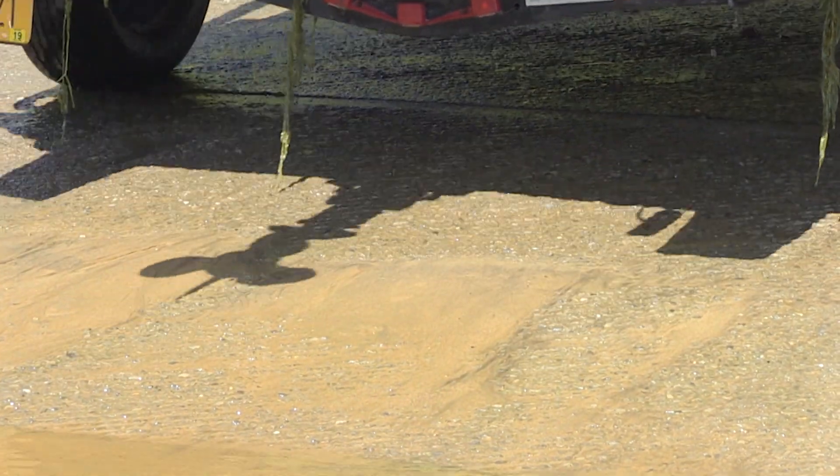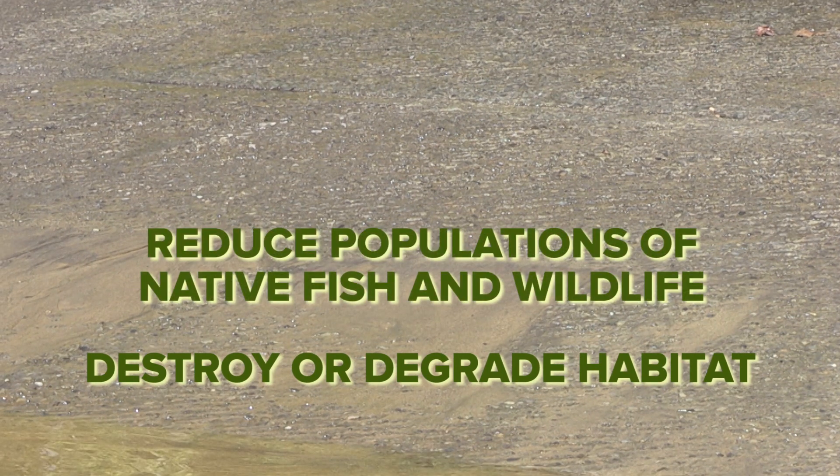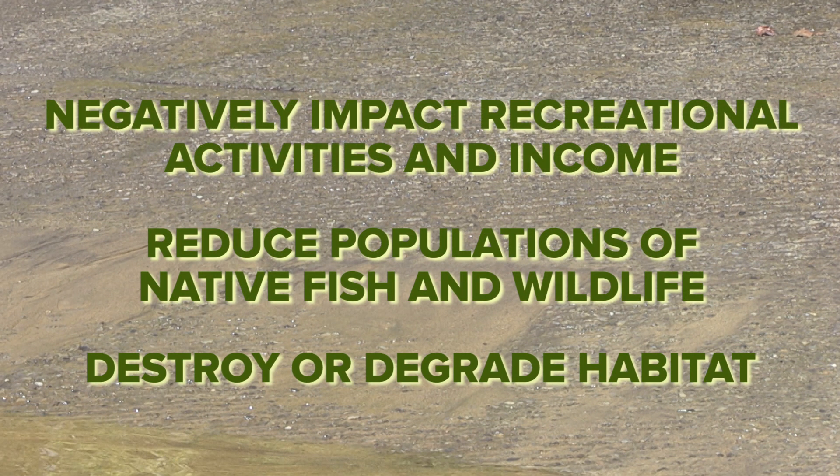Unfortunately, aquatic invasive species can destroy or degrade habitat, reduce populations of native fish and wildlife, or negatively impact recreational activities and income.